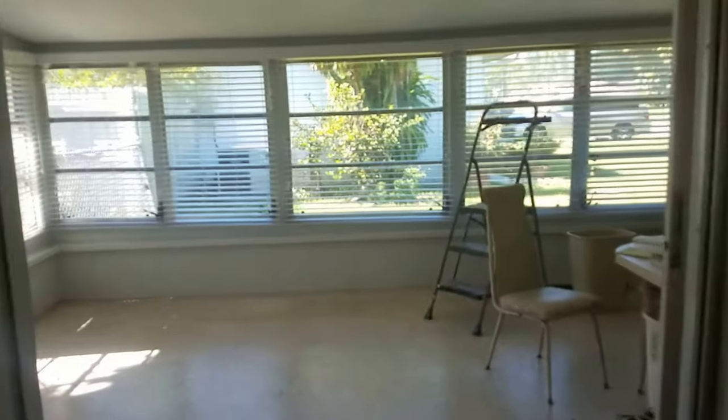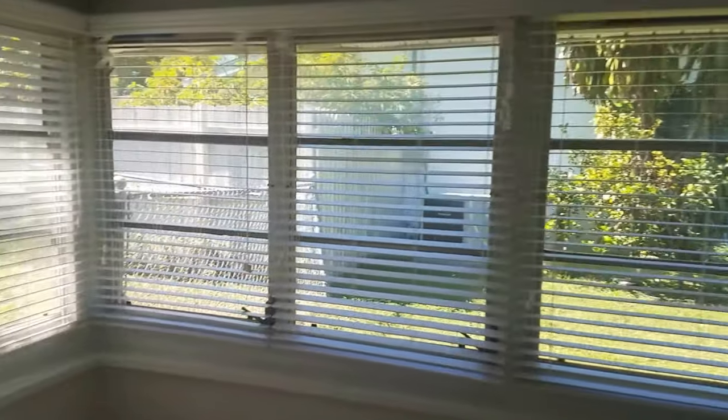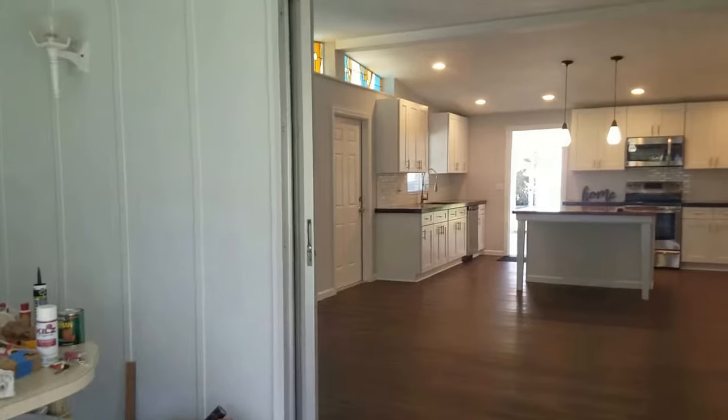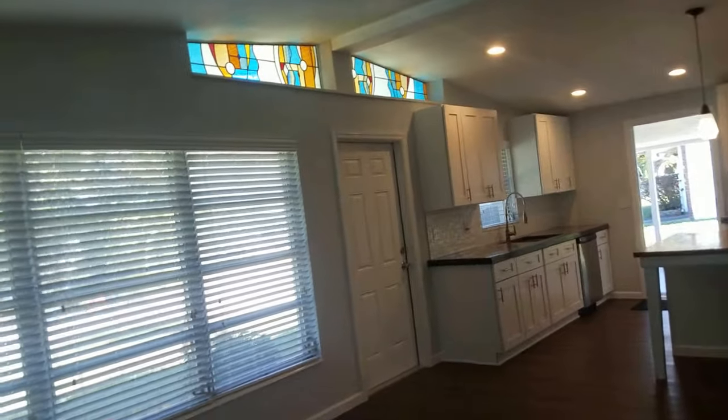One big pocket slider that opens to this sunroom — this is not part of the air-conditioned space. It has a good-sized backyard, and it's actually a really nice, great layout. I like the little stained glass up top there.